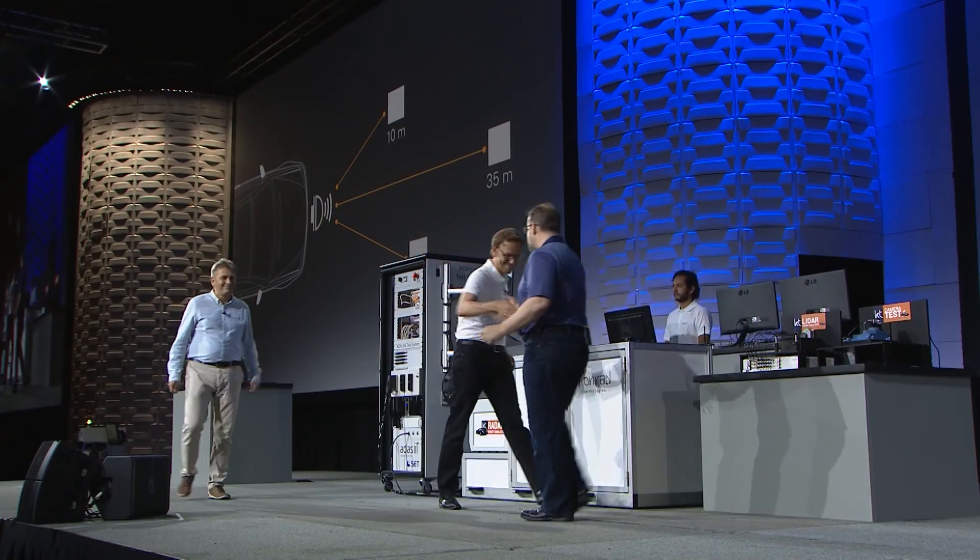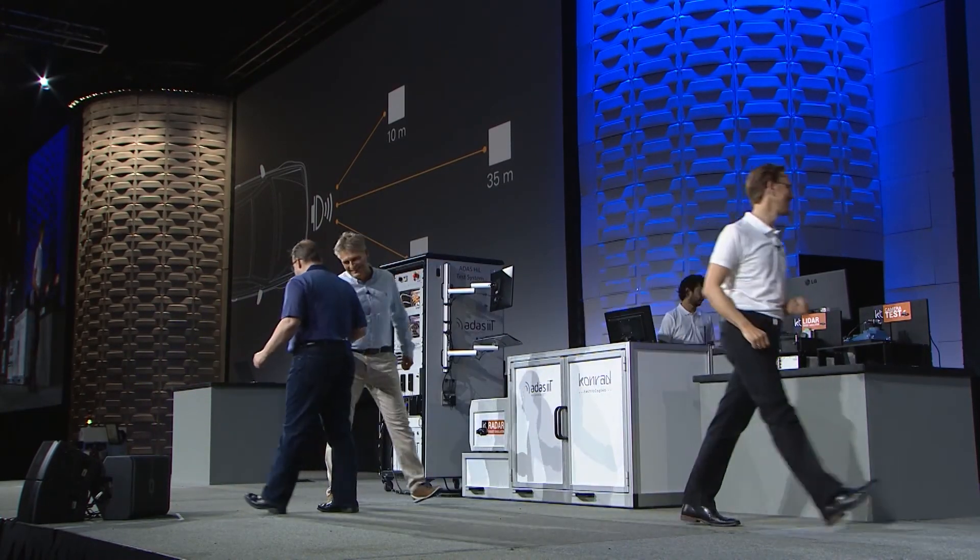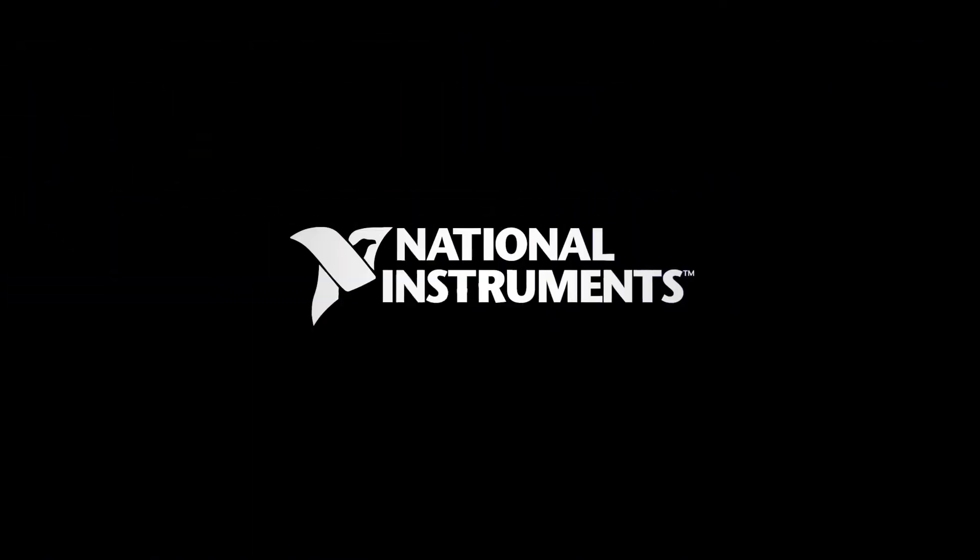This is great work, guys — really making sure these safety systems are truly safe. Thank you, Jamie. Thank you so much.